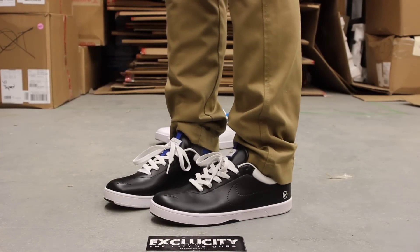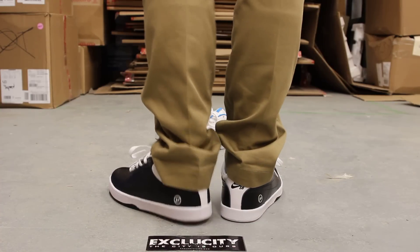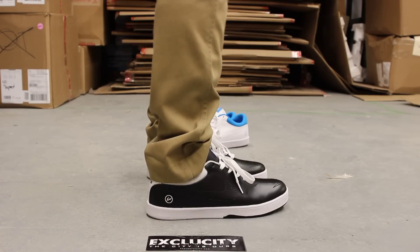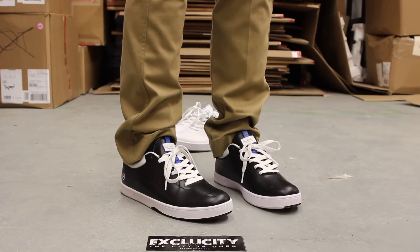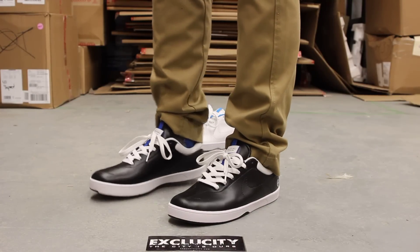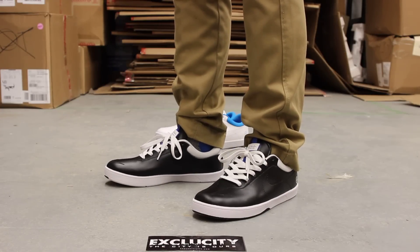Alright guys, so these shoes will be available at all three Exclusivity locations. For more information on how to purchase these shoes, you can contact us at 514-846-8887. You can also contact us at our West Island area at 514-626-4434, and at our newest location at 450-443-8887 in Brossard.